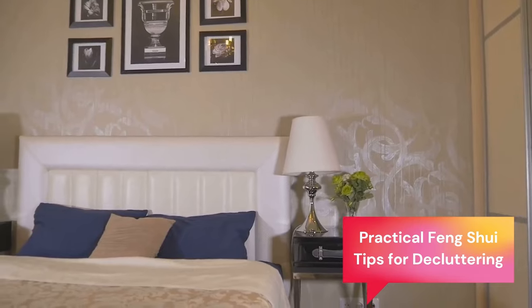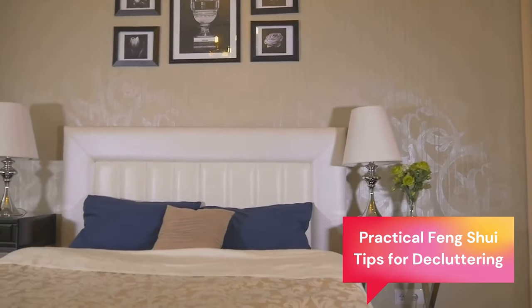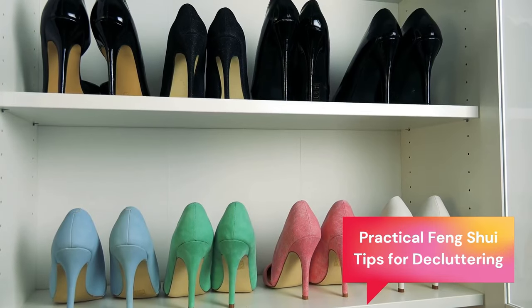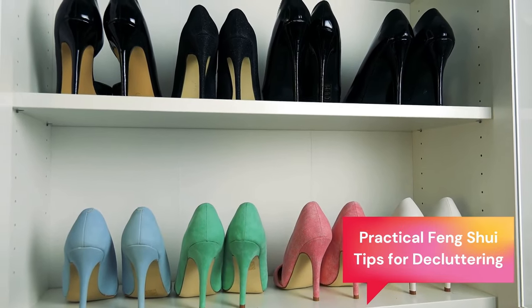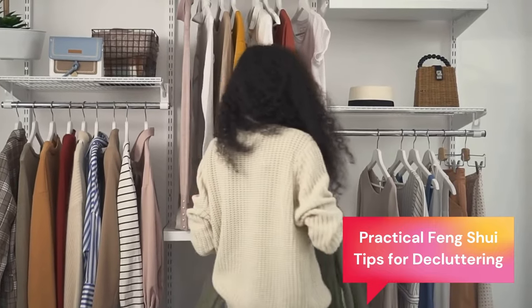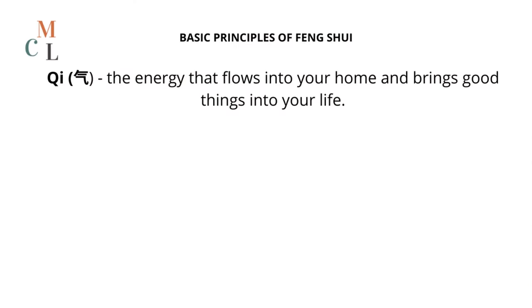Now before we start, there are some feng shui concepts you need to know to understand the video. If you already know the basic principles of this philosophy or you have already watched my previous video, feel free to skip this brief introduction. Feng shui is all about enabling a good flow of qi, which in very few words is the vital energy that brings good things into your life.